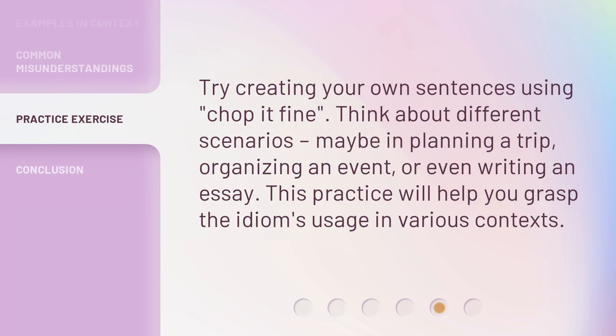Try creating your own sentences using 'chop it fine.' Think about different scenarios — maybe in planning a trip, organizing an event, or even writing an essay. This practice will help you grasp the idiom's usage in various contexts.